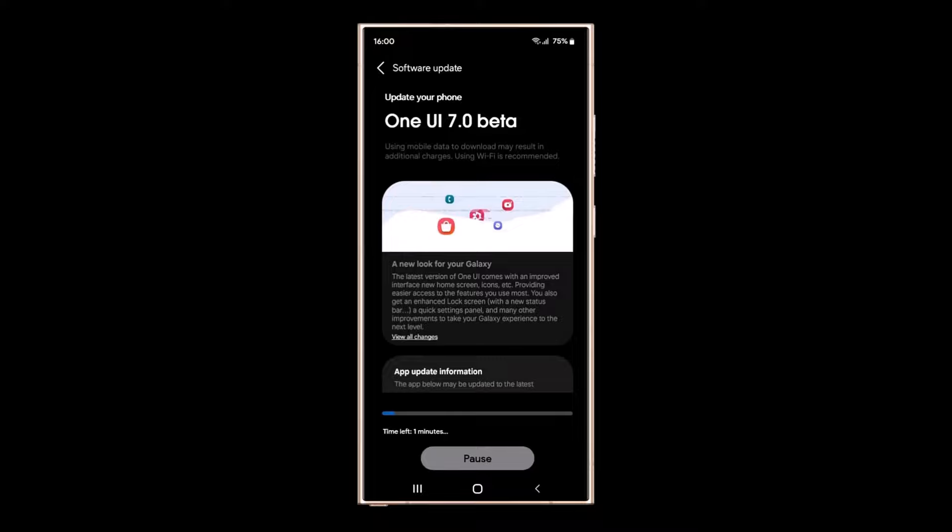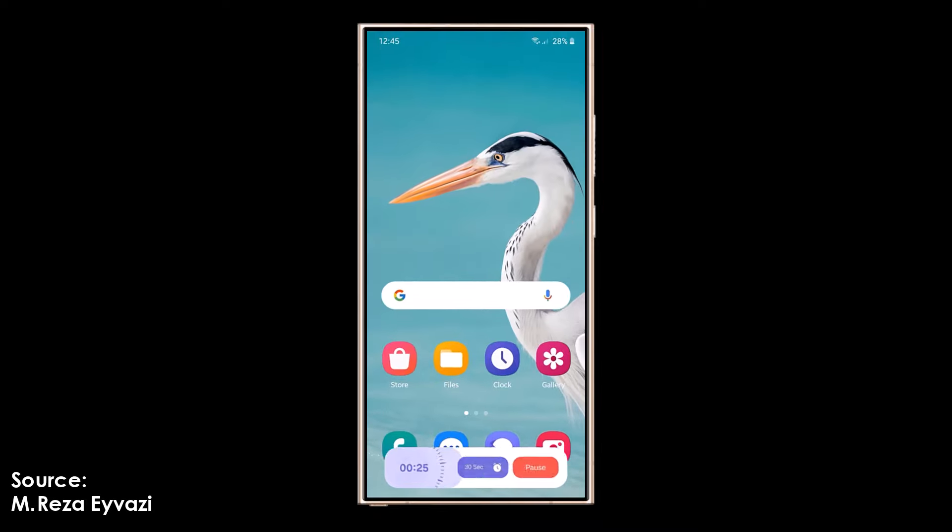As the countdown to the beta begins, Galaxy fans can look forward to a transformative experience, knowing Samsung is going all-in to ensure One UI 7 is worth the wait.